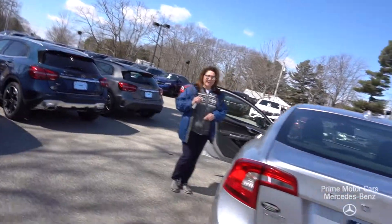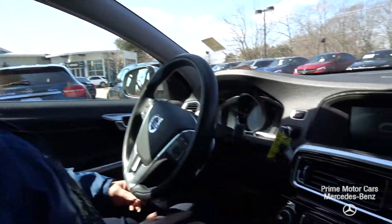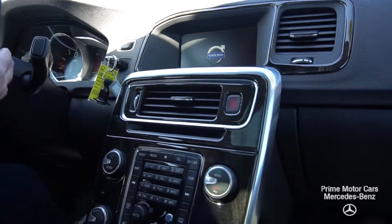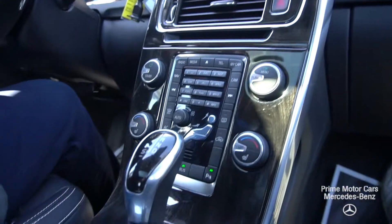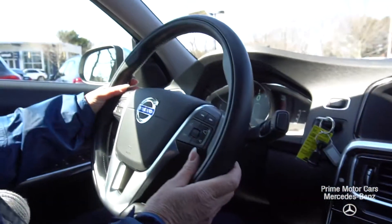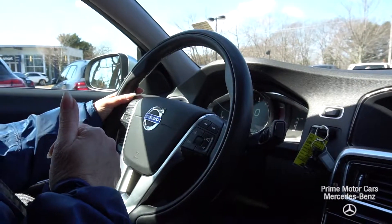I'm going to take you in for a spin. I do have push button start. Manual paddle shifters right here behind the steering wheel. You're going to see my cruise control, voice activation, volume. I can scan through radio stations and other media.